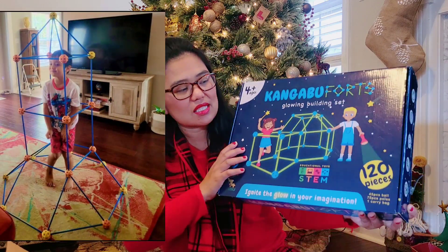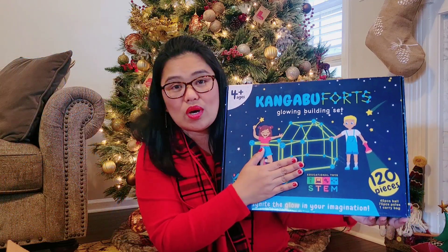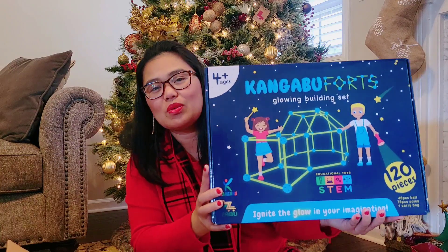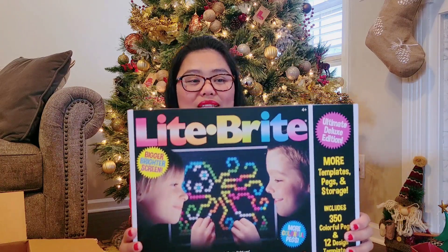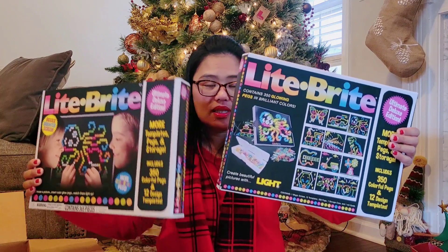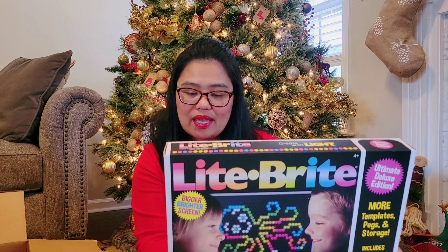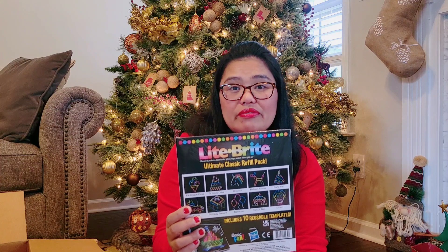Last year my mother-in-law gave my son those connector building pieces — this one is similar, but it glows in the dark. My son loves building those so he's going to be excited. The next one is Light Brite glowing pegs — we bought two, one for each of them. It comes with templates, pegs, and storage, and includes 350 colorful pegs and 12 design templates. We also bought the Ultimate Classic Refill Pack, two of them, one for each.